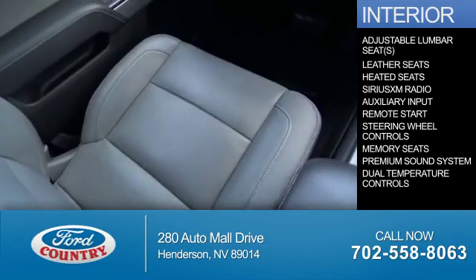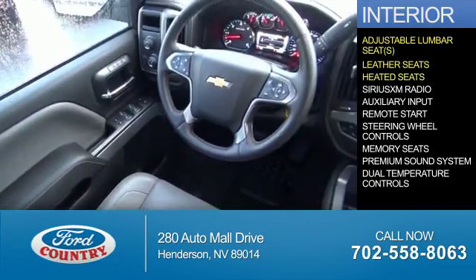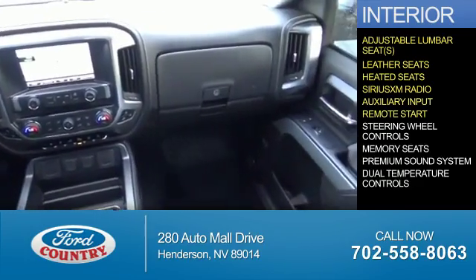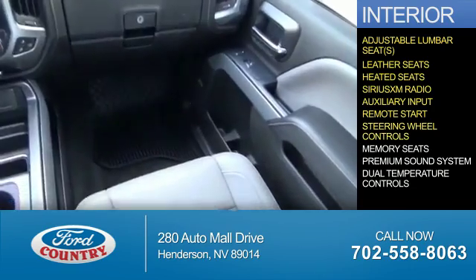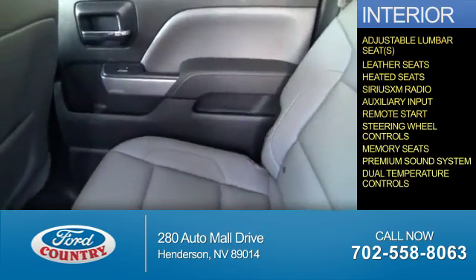Inside you'll find adjustable lumbar seats, leather seats, heated seats, Sirius XM satellite radio, auxiliary input, remote start, steering wheel controls, memory seats, a premium sound system, and dual temperature controls.